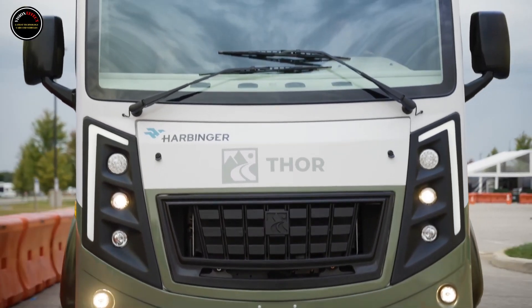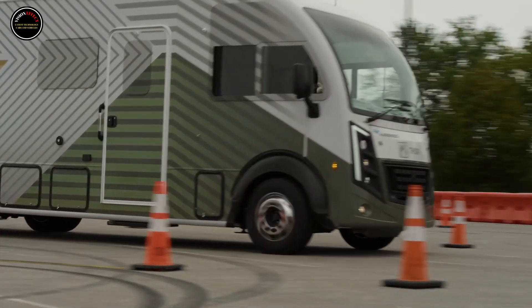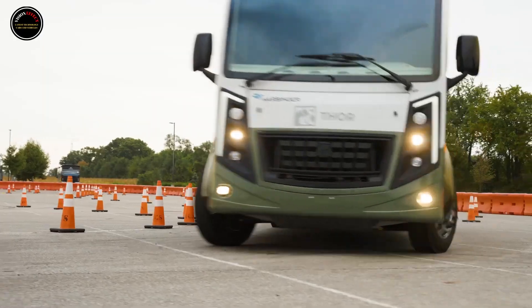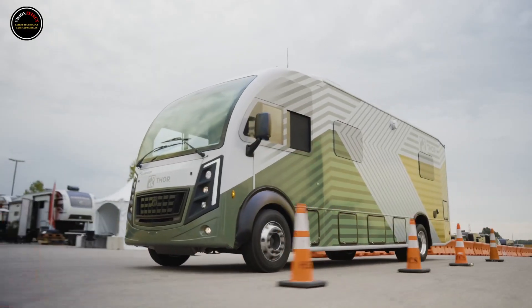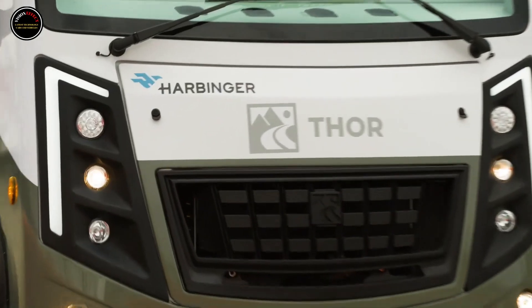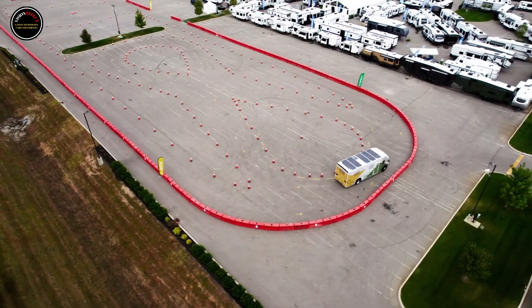Thor Industries built the world's first hybrid Class A motorhome. The Thor test vehicle prototype combines a 140.0 kWh battery pack with a gasoline range extender. The battery alone offers 150 miles of range, while the combined setup gets up to 500 miles of range.